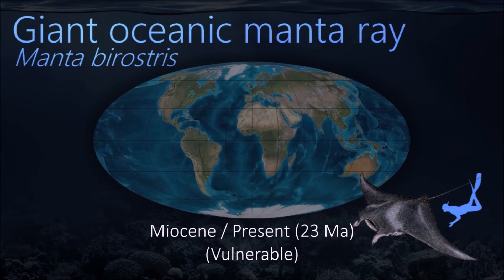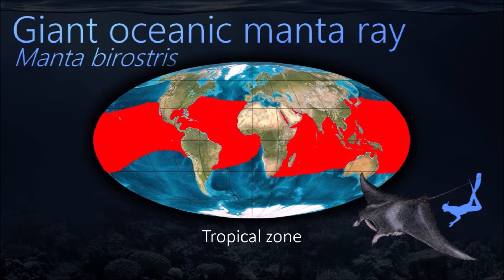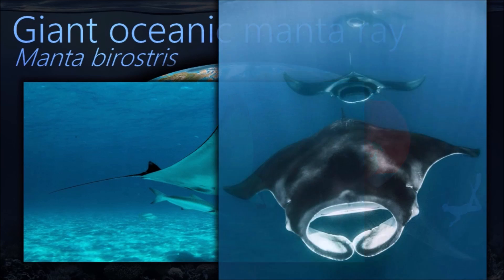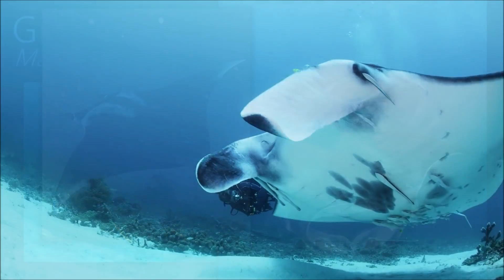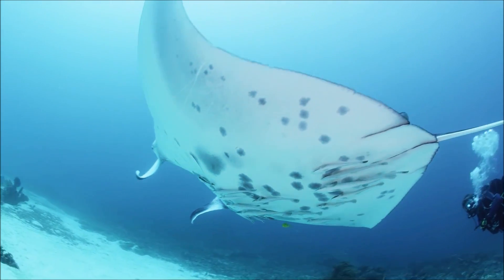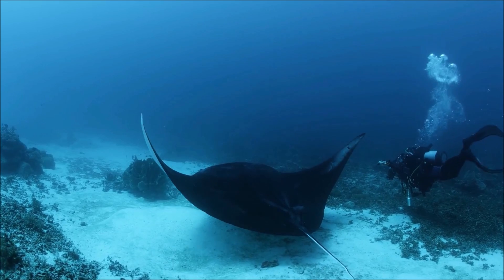When travelling in deep water, the giant oceanic manta ray swims steadily in a straight line, while further inshore it usually basks or swims idly around. While feeding, the cephalic fins are spread to channel the prey into its mouth. The ray adopts a near-stationary position close to the coral surface for several minutes while cleaner fish consume the attached organisms.